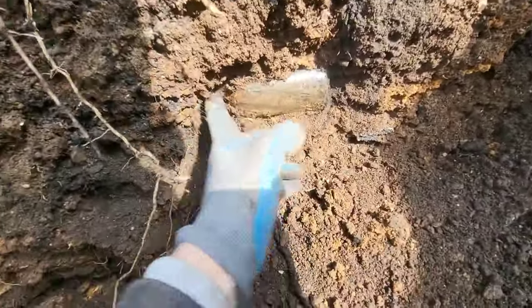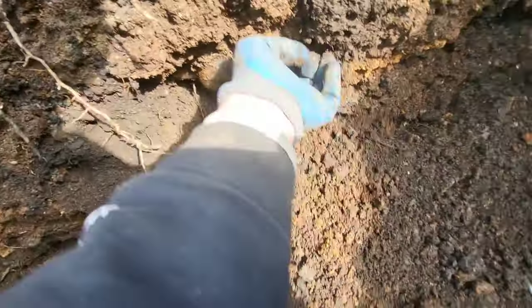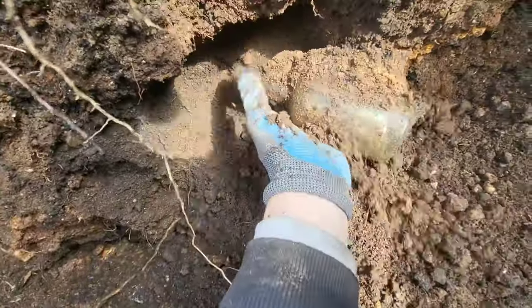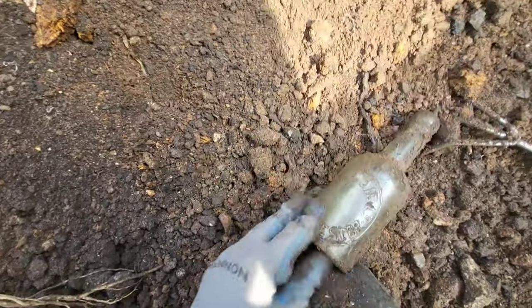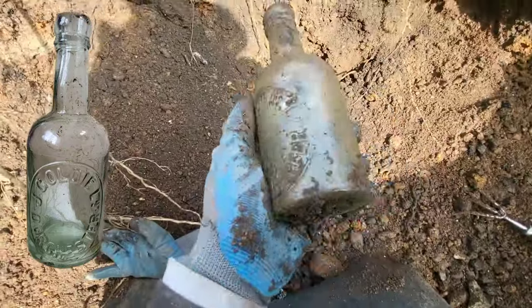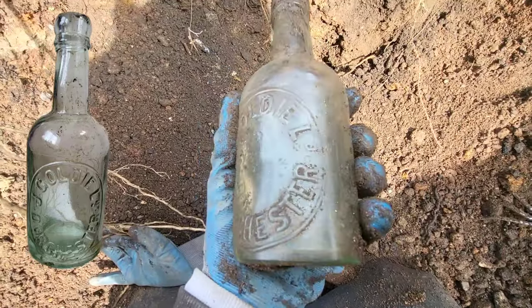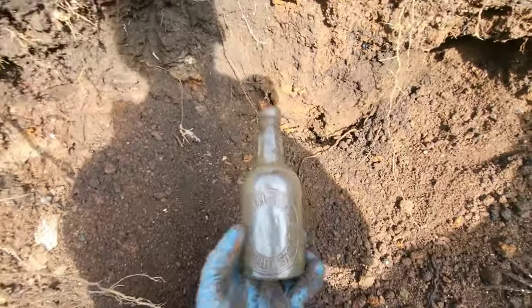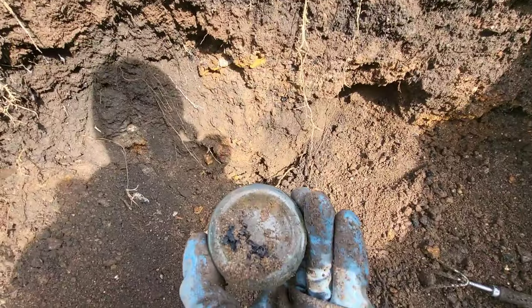There's a bottle just there - let's see if it's complete. Looks like it might be a sauce bottle, nothing super special. Actually, this is an old beer bottle - that's a nice one, clear glass. J. Goldie Ltd. of Dorchester. That is a beautiful one - absolutely stunning.